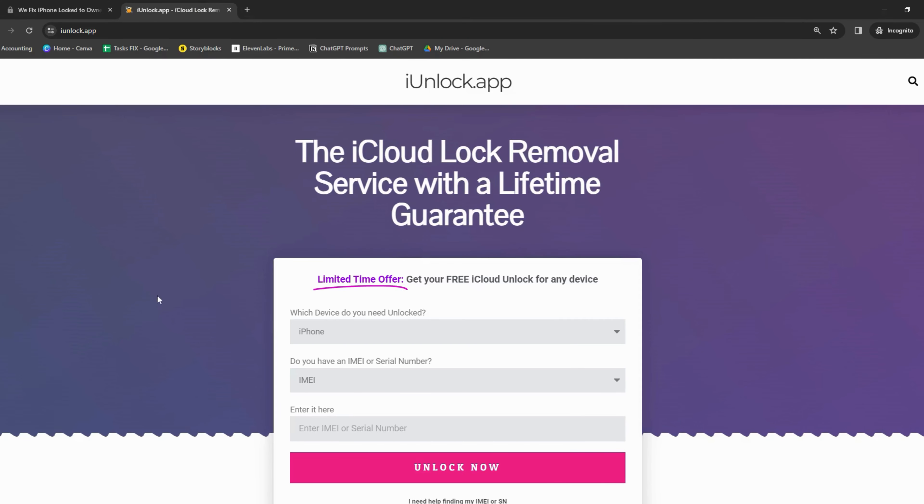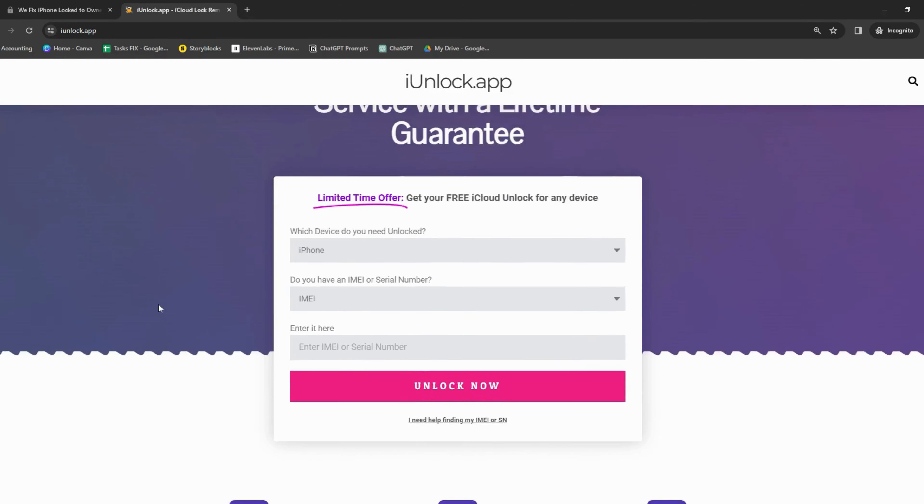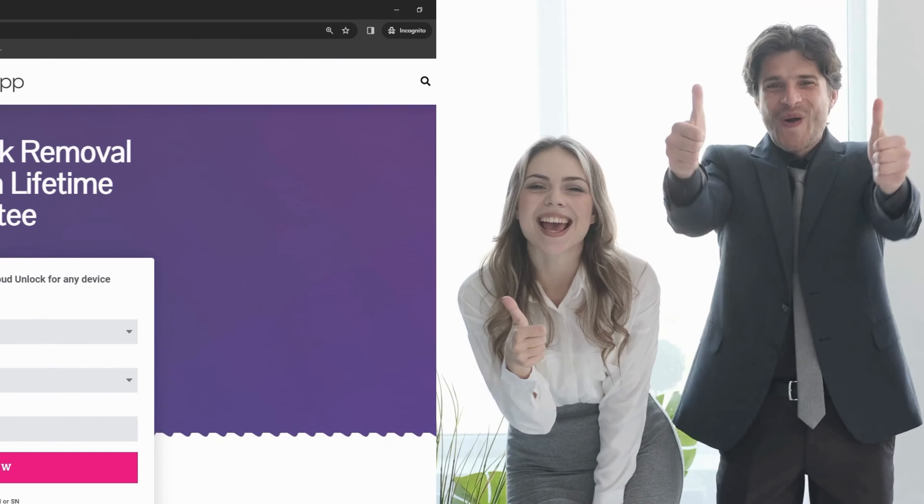Last but not least, iUnlock app brings its A-game to the table. Ease of use and swift results are their forte. These are all solid service options I've found reliable in a pinch. Don't take my word for it — give them a shot and see how it pans out for you.